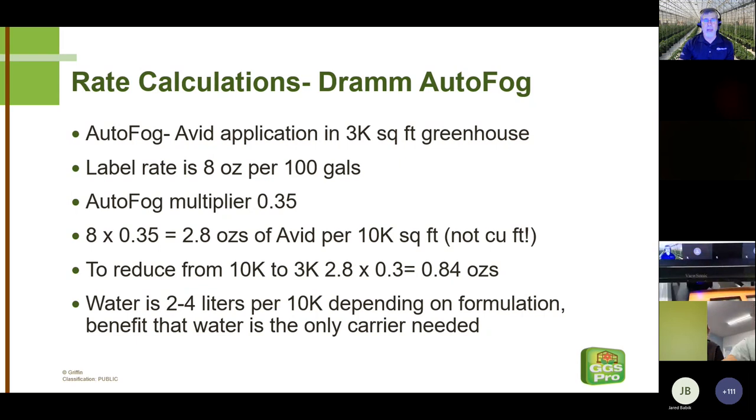To take autofog as an example: applying Avid in a 3,000-square-foot greenhouse, with a label rate of 8 ounces per 100 gallons, applying the DRAM multiplier of 0.35 tells us we need 2.8 ounces of Avid to fog 10,000 square feet. Note this is square feet, not cubic feet — we're concerned about deposition of pesticide particles over a given area, so greenhouse height doesn't matter. For 3,000 square feet, multiply by 0.3 to get 0.84 ounces. You can thoroughly treat every square centimeter of a 30 by 96 greenhouse with just 0.84 ounces of Avid.